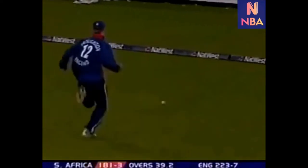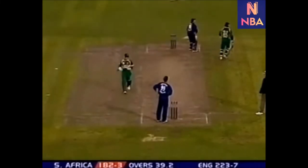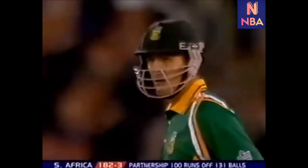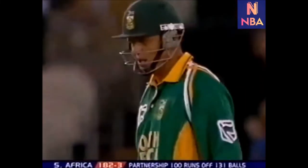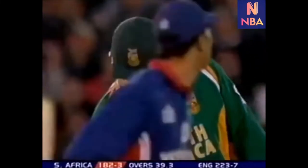That's through the gap, just going to be pulled up short of the rope. Giles with a throw. But it's the 100 partnership between Callis and Rudolph — it's come off 131 balls, and it's come in an hour and 21 minutes.